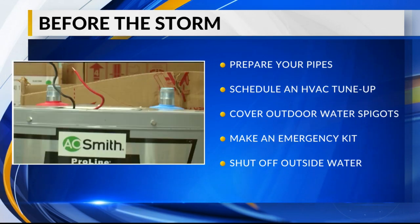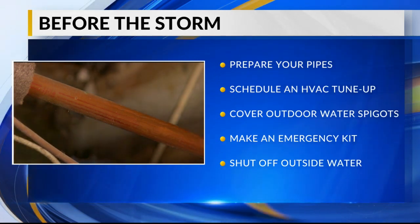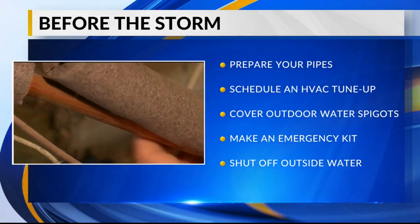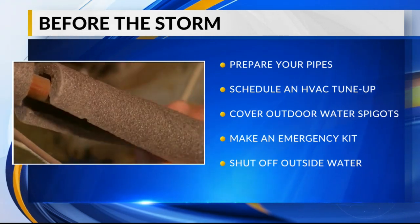We're pushing it, but if you've not scheduled an HVAC tune-up, you may want to go ahead and call and get on their list, because I have a feeling they will be very busy for the rest of January. Drain water from any outdoor water lines and cover outdoor water spigots.